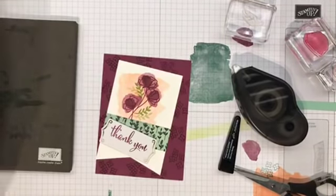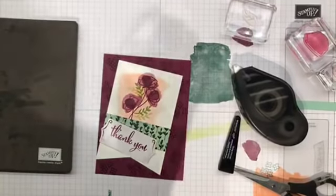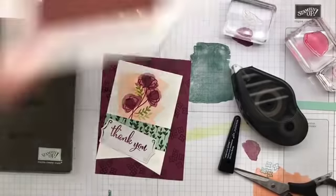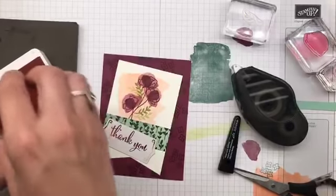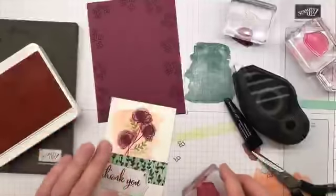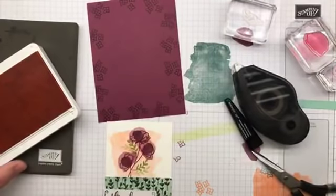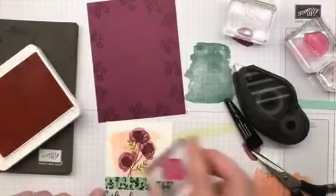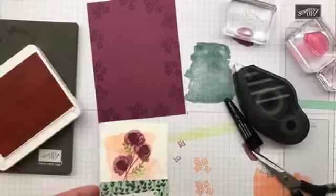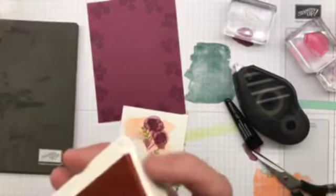I'm kind of winging this — I don't actually have a sample card done. I'm going to clean the stamp and grab that same flower in grapefruit grove that we were using before. This time I am going to stamp it off once and then drop it into the background up here just nice and light, nothing crazy.